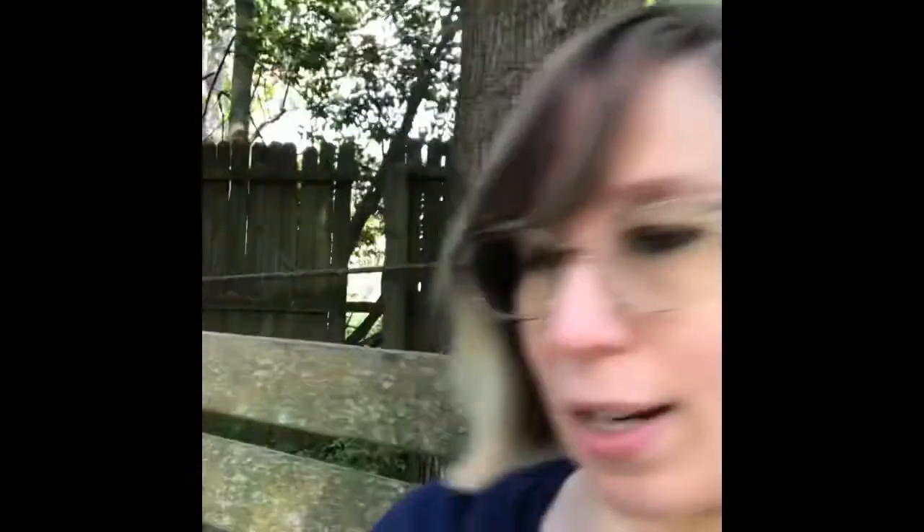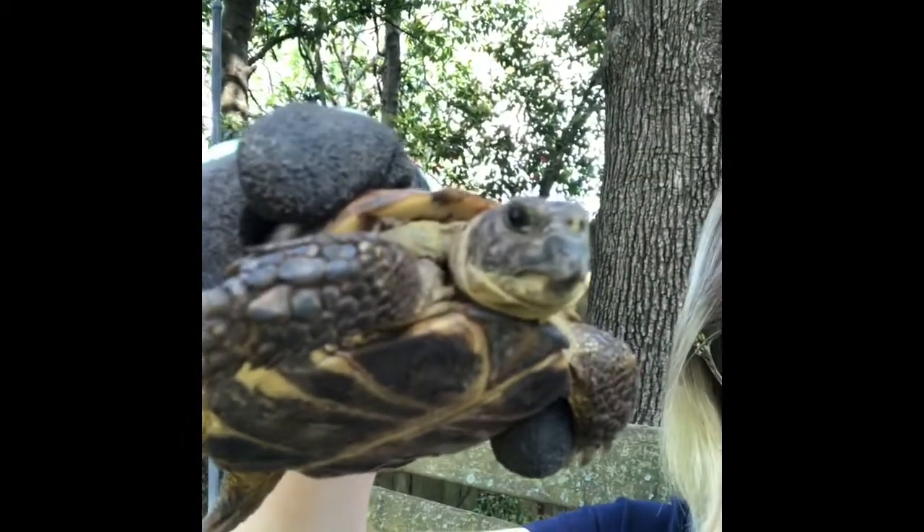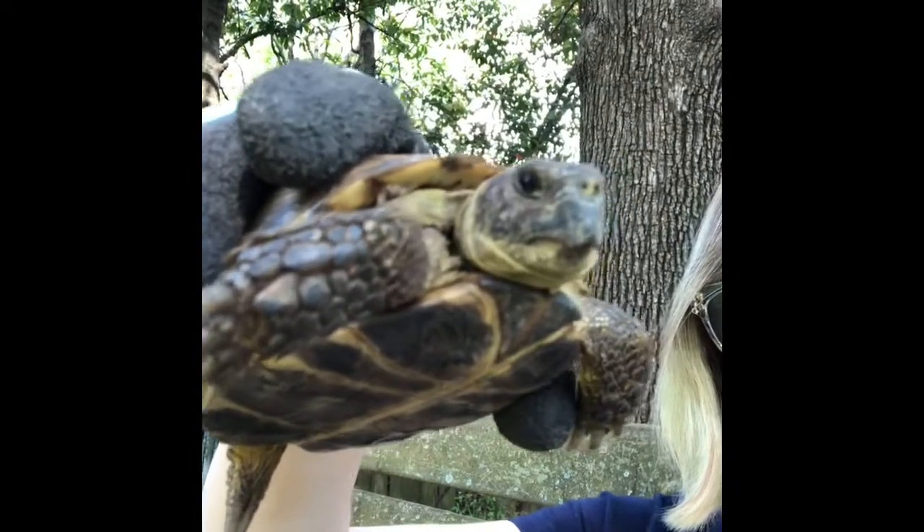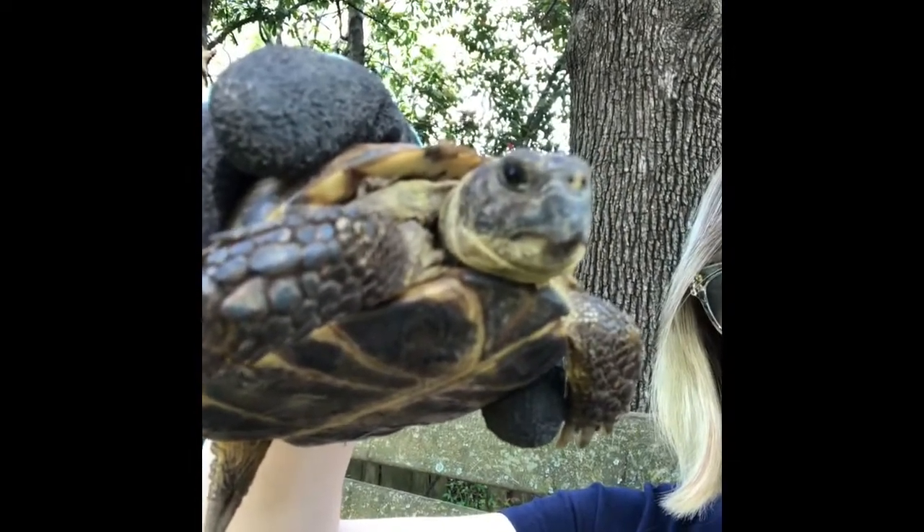Tortoises like Magellan have really long lifespans. I don't know how old he is — when I adopted him he was already a grown-up, so he could be anywhere from about 10 years old to 50 or 60 years old. There's really no way to tell.